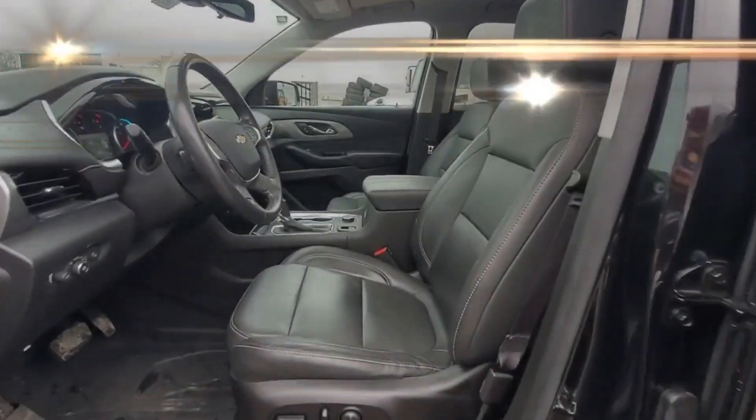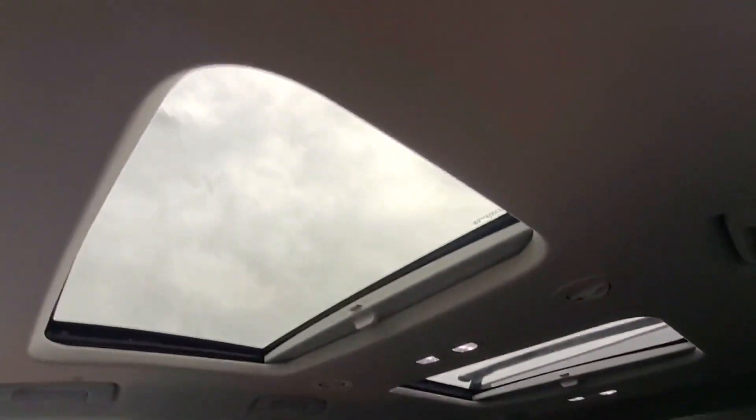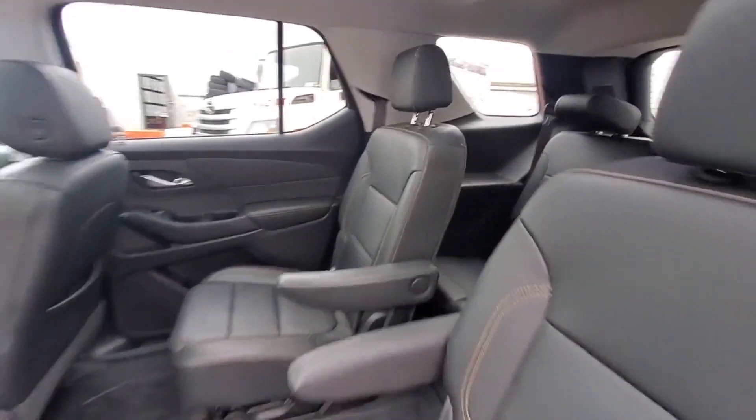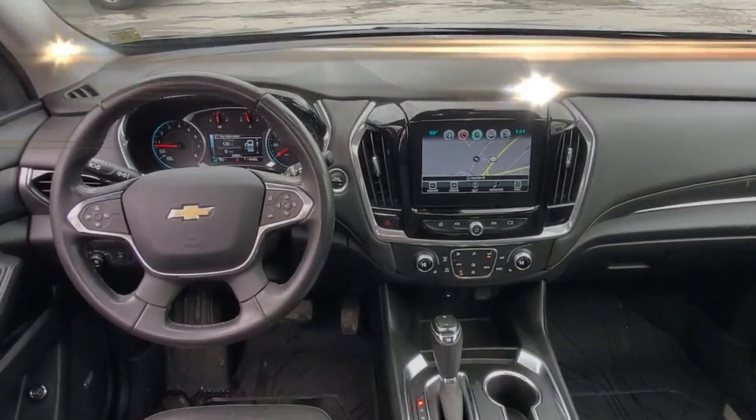Wi-Fi hotspot, satellite radio, navigation, premium sound system, multi-zone air conditioning, blind spot monitor, all-wheel drive, and parking aid sensors.